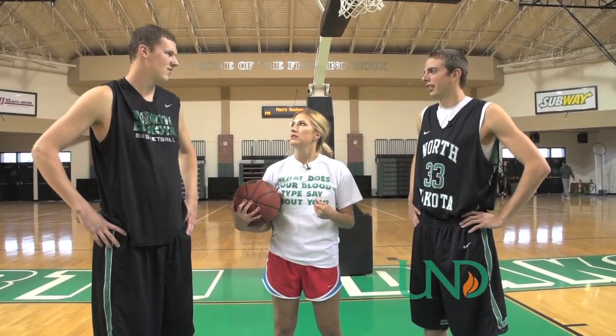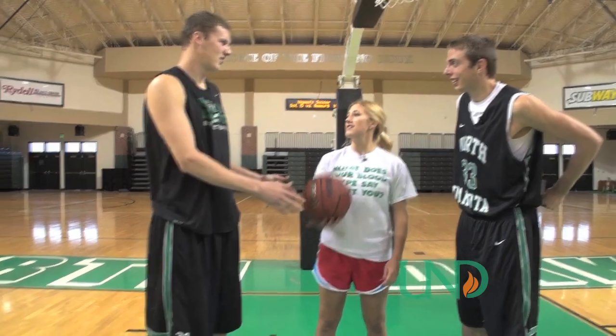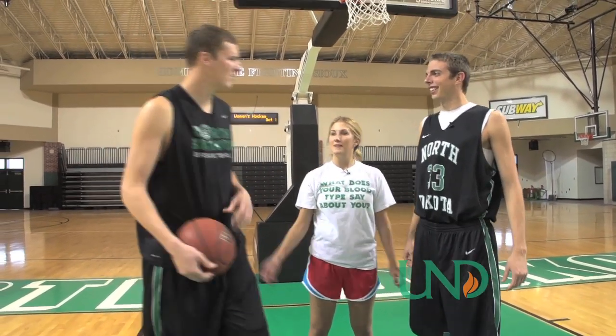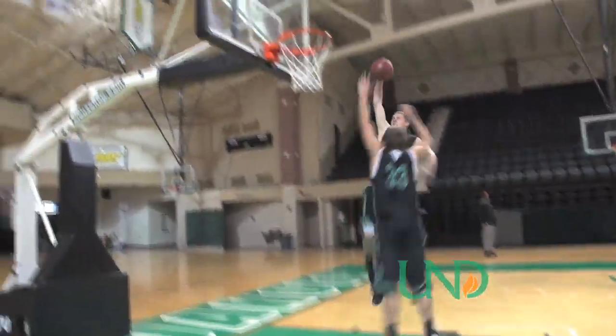You want me to try to dunk one? Yeah, do you want to try to dunk one on me? Yeah, it's on. Where do you want me to come from? I don't care. I'll try to get one here — I'll get out of the way. Okay. Oh!